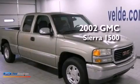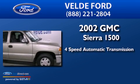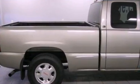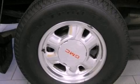This is a 2002 GMC Sierra 1500. This truck has a 4-speed automatic transmission and a 5.3-liter V8. Features include a double wishbone independent front suspension and a heavy-duty suspension.